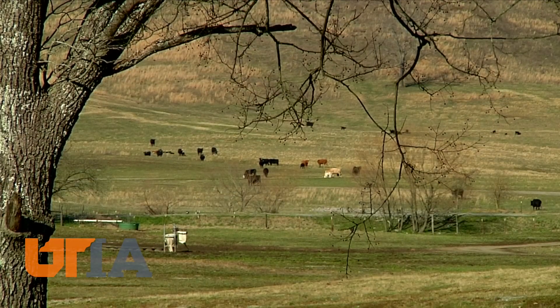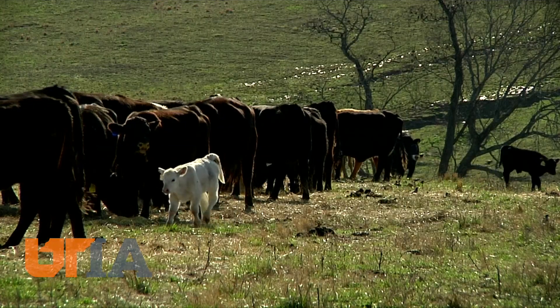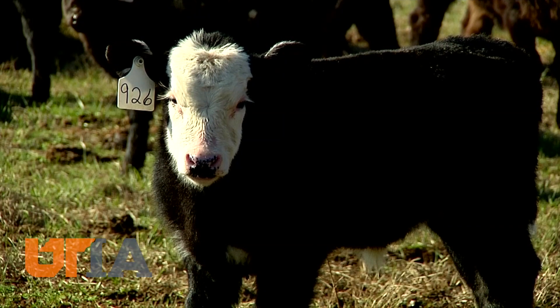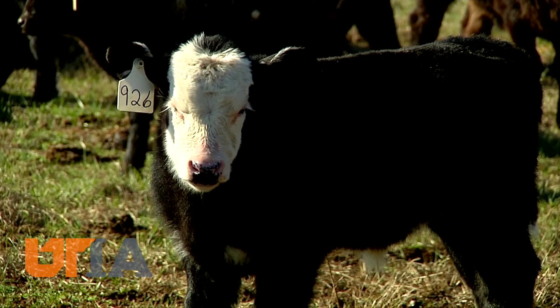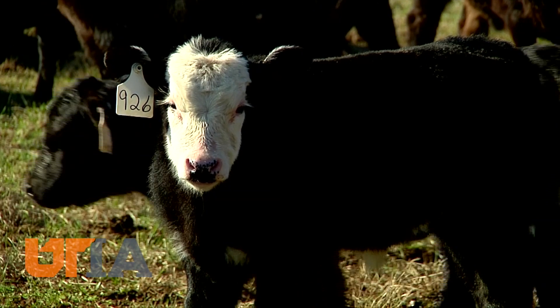Pembroke looks to have one of its best years ever in 2020, all from getting an early start on herd expansion. For many beef farmers, improved genetics could mean more profitability. This is Charles Denney reporting.